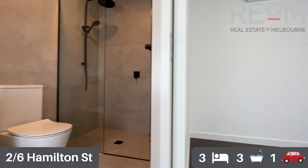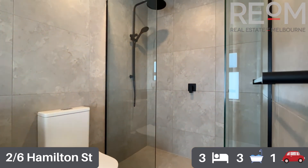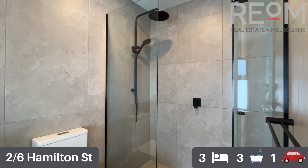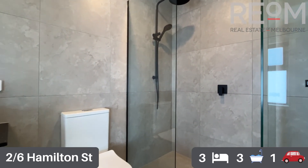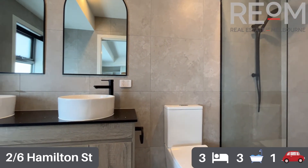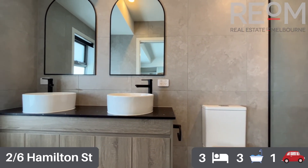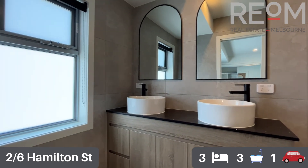The ensuite in this room is set up for a couple. You've got a nice big shower recess, toilet, fully tiled walls, lots of storage underneath, and side-by-side basins set atop the stone bench top, with some lovely natural light coming in as well.